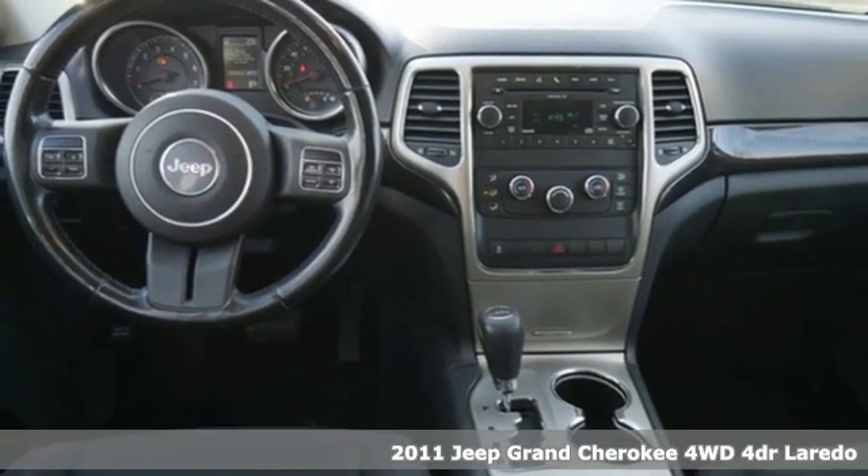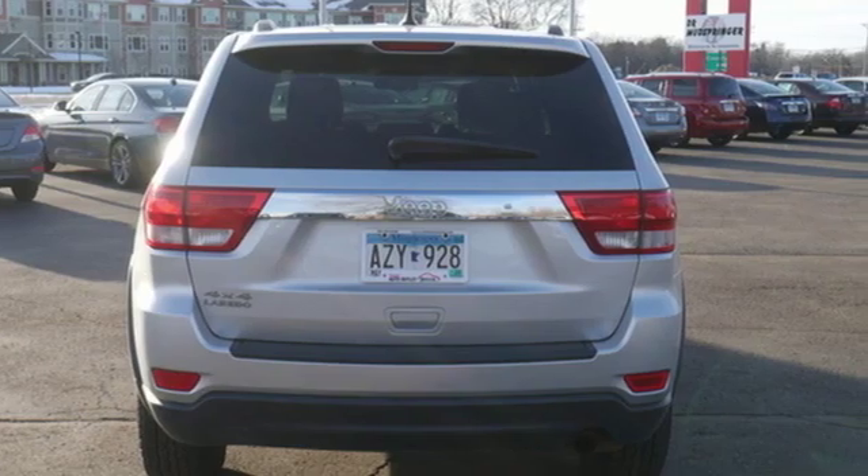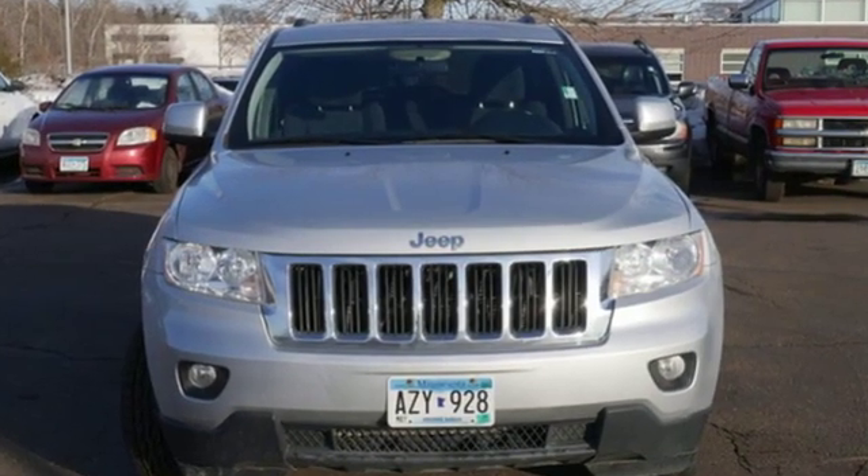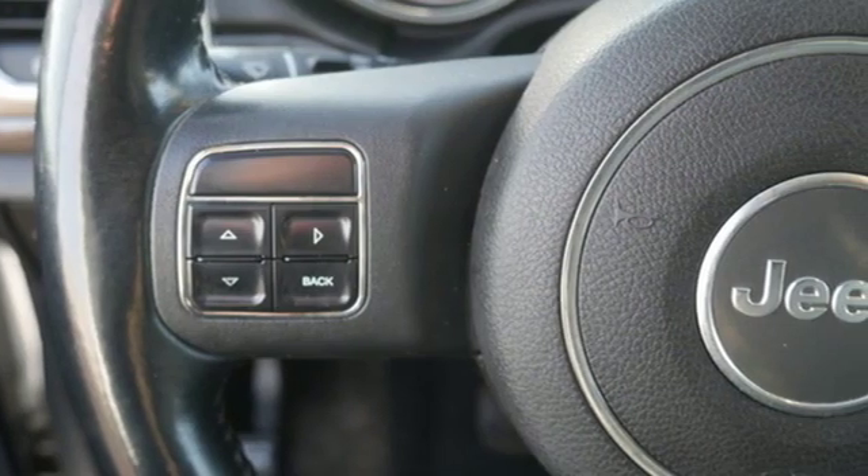It's well equipped with the features you need: external memory control, power heated mirrors, dual zone climate control, doors and push-button start proximity key, and leather steering wheel.